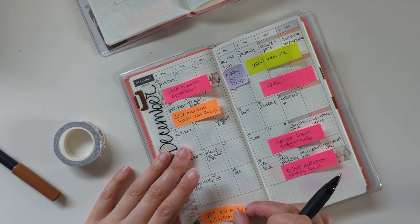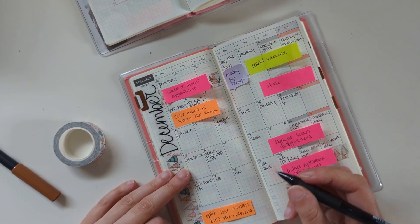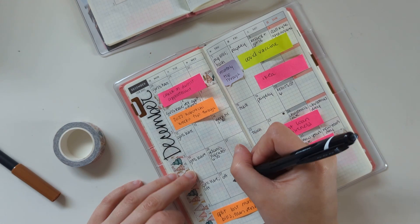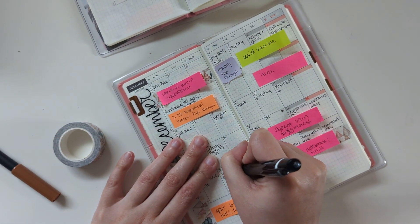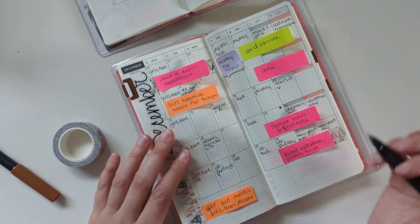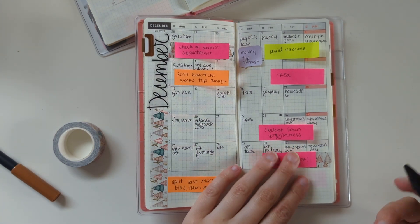One thing I forgot to write was that dentist appointment — it should be on the 27th at 9, as long as it ends up staying the same, but we'll see how that goes.